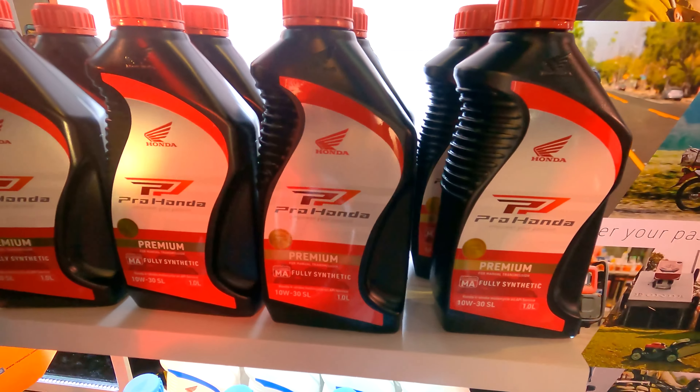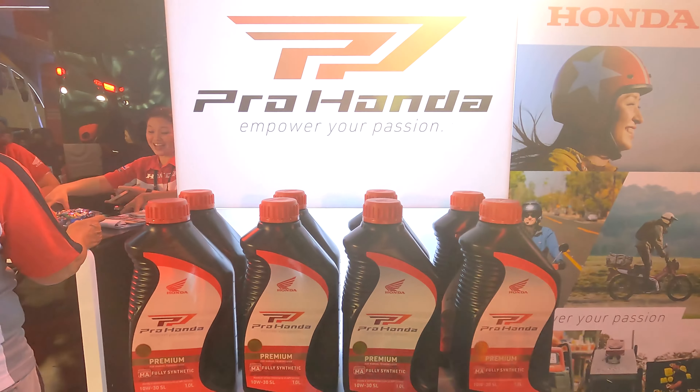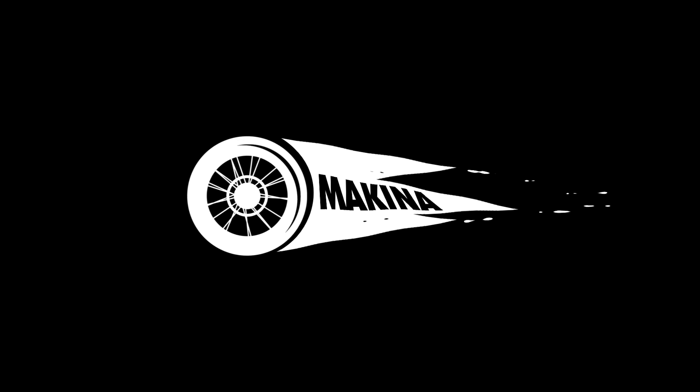I'm not surprised that a company like Honda will go further and make sure they have the right oil for their bikes. Honda — the power of dreams.